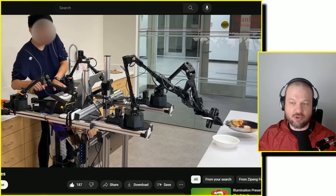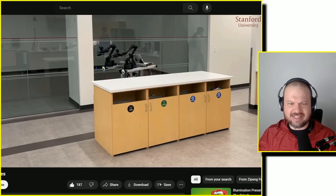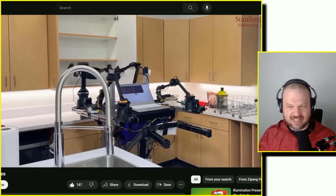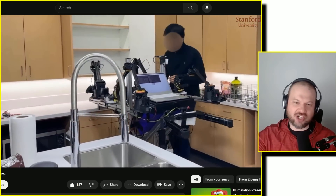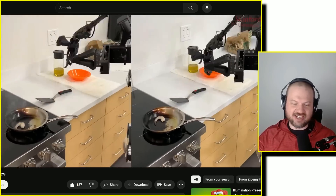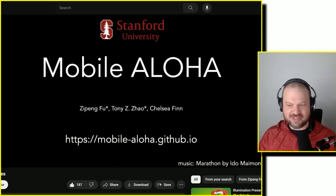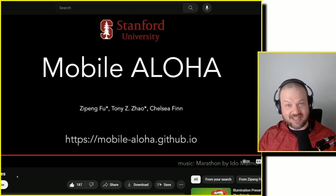Here are the Mobile ALOHA failures. One shows it grabbing what I assume is a hot pan — I can see how this could really go off track. Can you imagine that thing having heated oil and accidentally chucking it over your shoulder? At the beginning of this video I said I wasn't worried about safety because it can't follow me upstairs — but seeing these bloopers, I take that back. This thing could do some damage if it goes rogue. But either way, what a time to be alive.